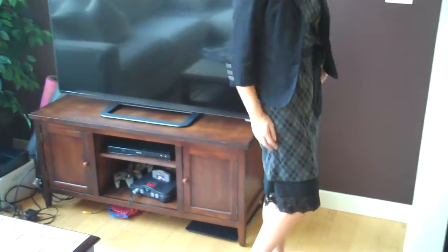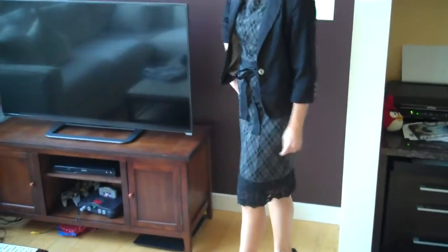My next outfit is this black and gray short sleeve dress that is great for any professional setting. I've added a skirt extender to make this even more professional. Dress comes from Kohl's. Skirt extender comes from Modern Vintage Boutique.com. This black blazer also adds an extra professional charm to this look.